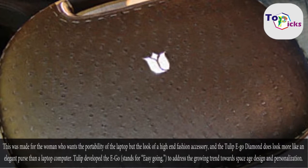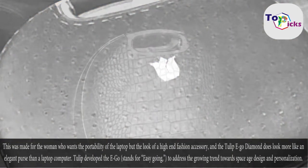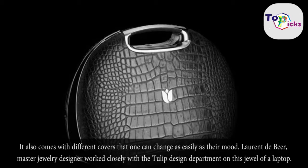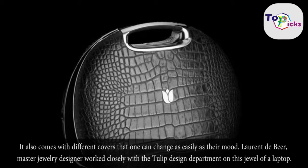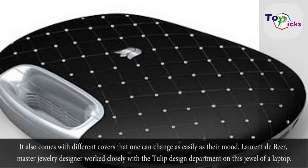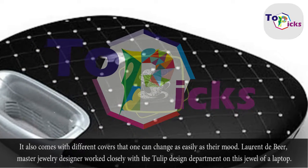Tulip developed the Eco — which stands for easy-going — to address the growing trend towards space-age design and personalization. It also comes with different covers that one can change as easily as their mood. La Ronda Beer, master jewelry designer, worked closely with the Tulip design department on this jewel of a laptop.